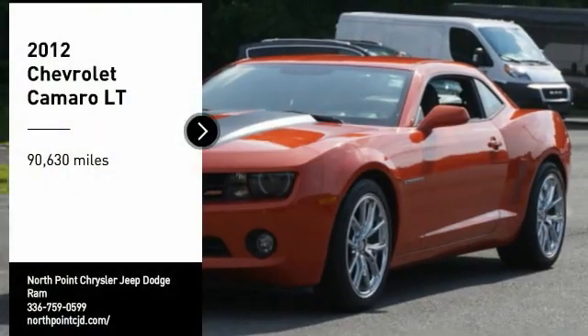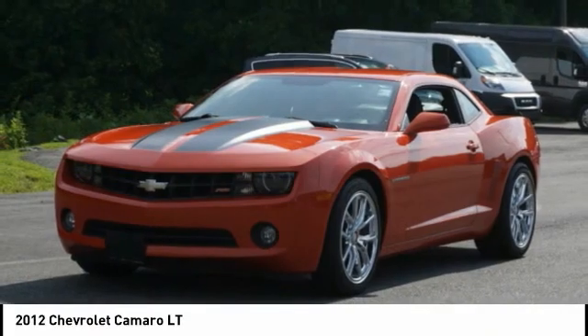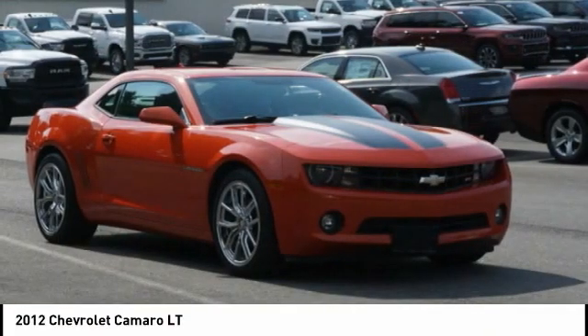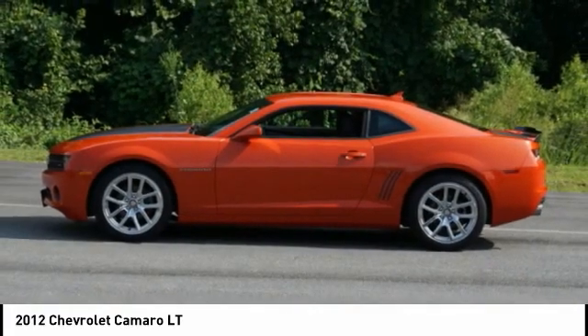We are pleased to show you the 2012 Camaro. Camaro was developed to be 21st century on every level, from its awe-inspiring design, to its outstanding performance, to its impressive efficiency.